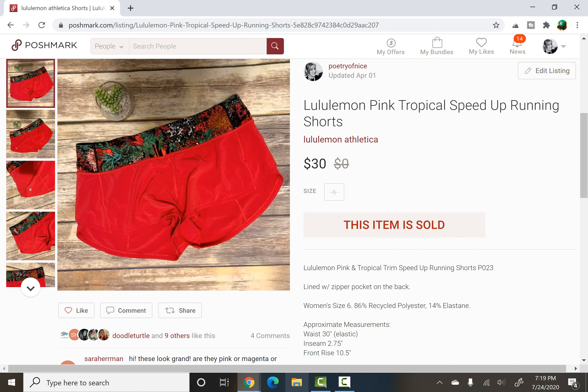Here comes my last number 10 item. This is my one other item where cost of goods was zero, because it was donated to me very kindly by a fellow reseller. It's Lululemon pink Speed Up running shorts — they're lined inside and have a tropical floral band. I put them up for $35, someone offered $30, I accepted. It sold within one to two days — under 48 hours for sure, a quick flip. If you can pick these up for just a couple of bucks, that's a fantastic return on investment. That's a profit of $24 for me.